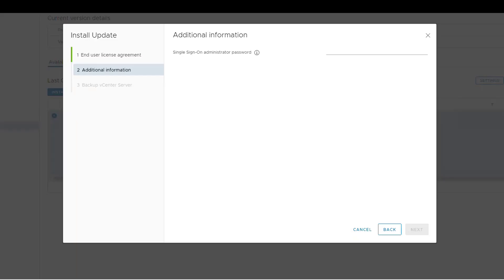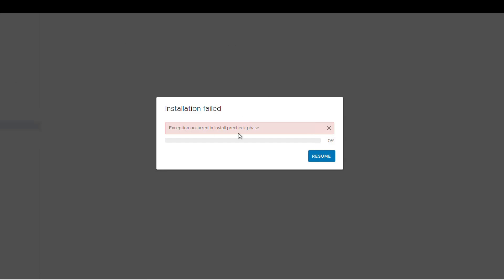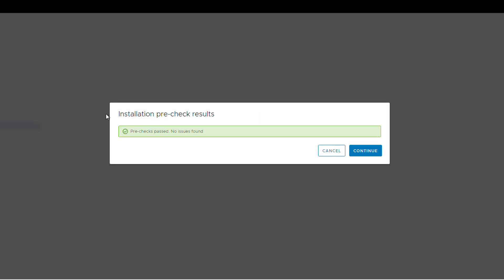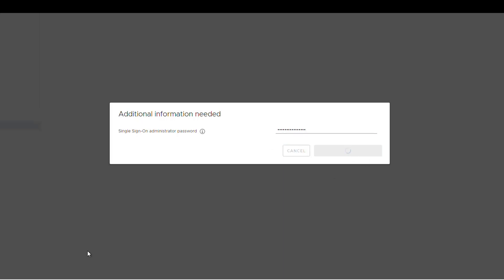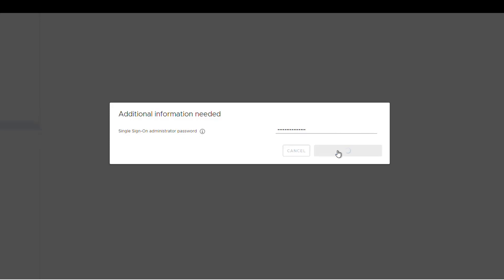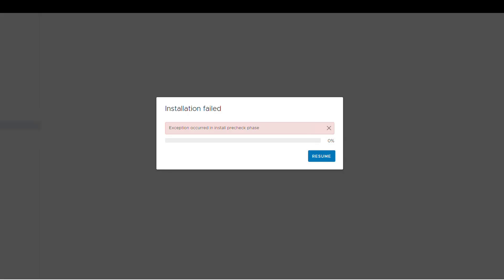However, it errored out again. If I resume, it shows me the green light — a green check — saying everything is OK, pre-check passed, no issue found. I click continue. Boom, error. Click resume. Green check. Boom, error again.